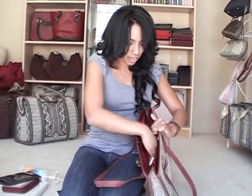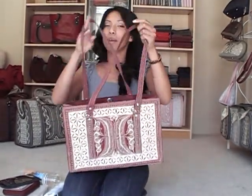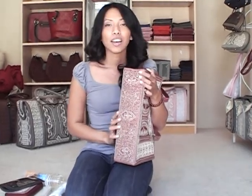It can fit my lotion, and it has long straps so that I can wear it over my shoulder, and my hands are free, so it's out of my way. It has a nice design on the bottom with feet to protect it from the ground.